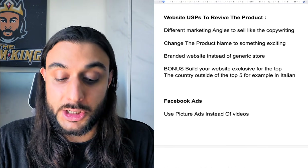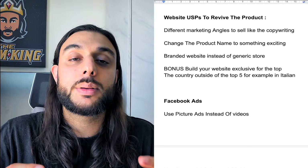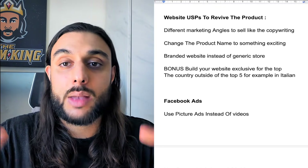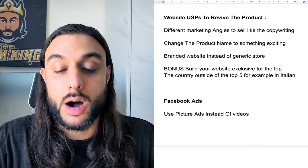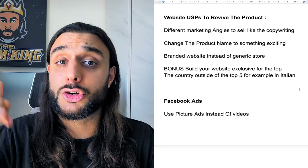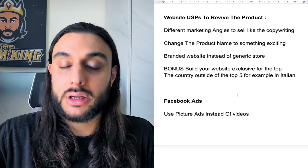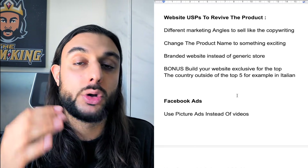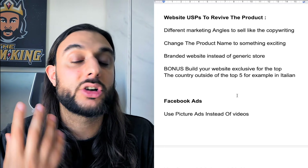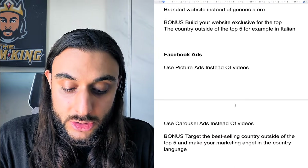Talking about website tricks to outpace competitors: use different market angles, which I've been focusing on primarily in this video. Another thing is to change the product name to something exciting — when people sell the same products, they all call it the same stuff. Look at Apple — they name their products ridiculous names to make you think they're better. Also, do a branded one-product store instead of a generic general store. For example, that dog grooming glove — they did a great job with a one-product branded store. And build your website in that country outside the top five, like Italy, in Italian. You'll absolutely destroy competitors because they're not willing to translate their website or ads into those other languages.